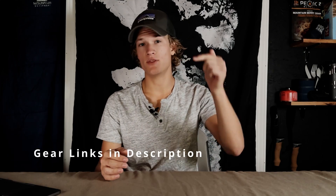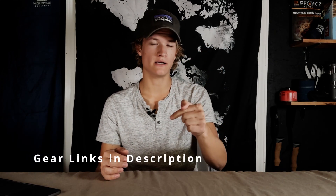Alright, there you have it — 10 of my favorite pieces of gear. Like I told you, it changes all the time, so give it another year and I'll probably have another video with 10 new pieces of gear that I love. There are links in the description for all the gear I use, go ahead and check that out. I appreciate you guys watching. I hope you learned something. Go outside, have fun, be safe. I'll see you next time.